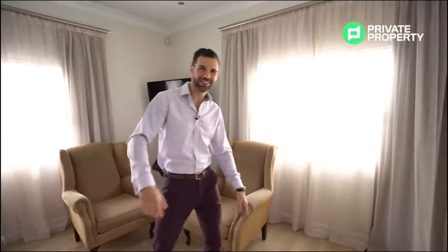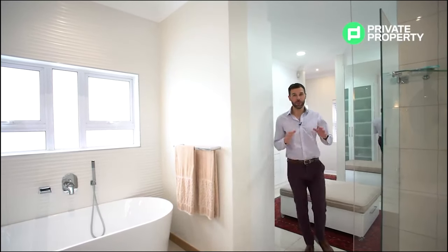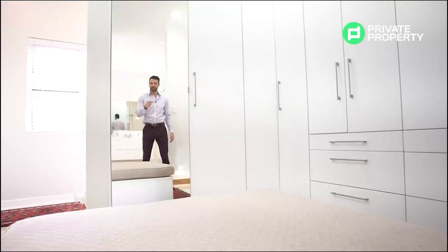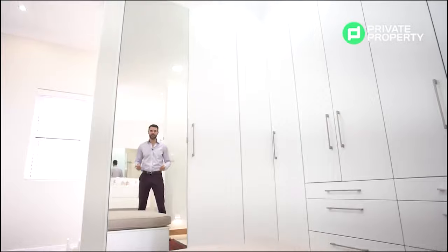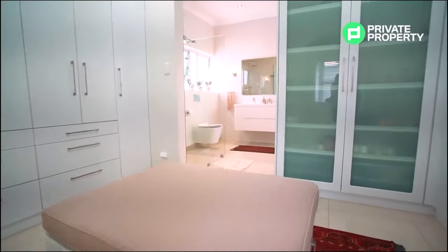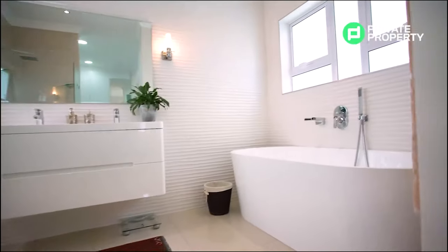This master bedroom has something very special: a walk-in cupboard slash changing area. Coming through your dressing room area, you come into the master ensuite bathroom — an absolute incredible place to be. Within the walk-in cupboard slash dressing room area, there is plenty of downlighting, lots of space to get changed, so many cupboards, frosted glass accents on some of the cupboards, and a floor-to-ceiling mirror. What a fantastic area it is to get changed and start off your day.